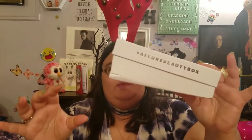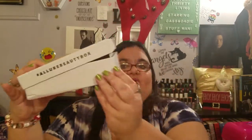So I already opened this — she couldn't wait. We have the Allure Beauty box, because it came like this. It literally came like this — look at all the corners, they're all mangled up. So anyway, the Allure Beauty box, we have it here.